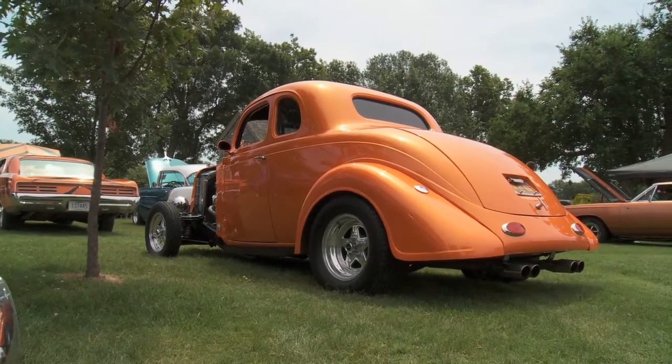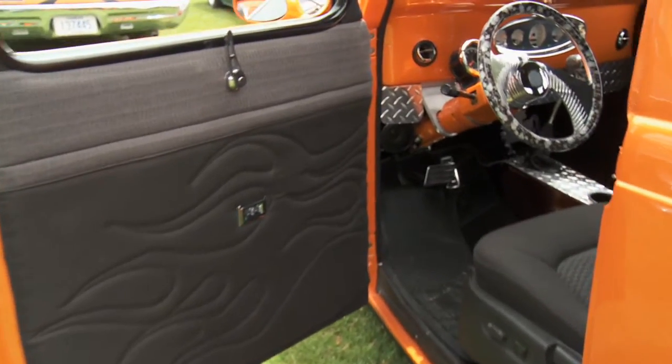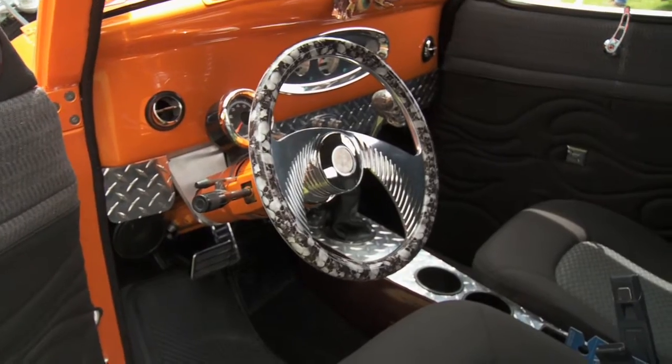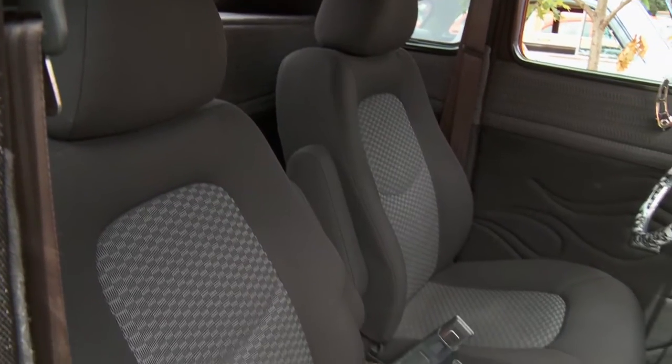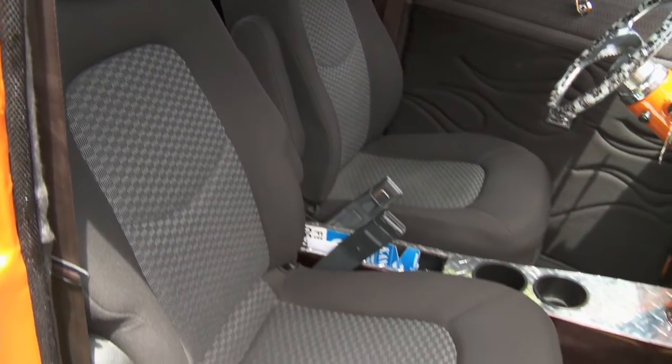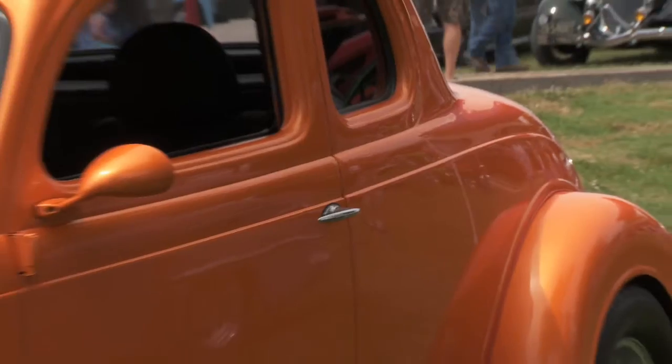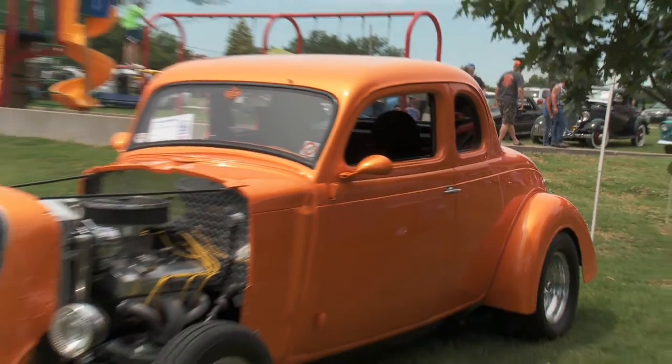So it scoots down the road? It does pretty good. You ever break them loose? Once in a while. Tell me something awesome you've done in this thing. I drove it to Des Moines last year for the Good Guys — ran there and back like a dream. The AC blows cold. Air conditioning? Oh yeah, no problem at all. Power windows, power seat. So you've got the works in this thing and it looks cool, old school, cruising down the highway.